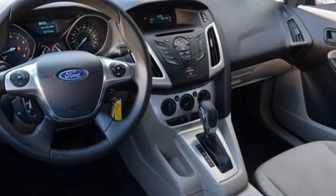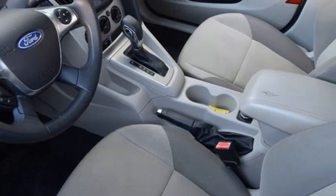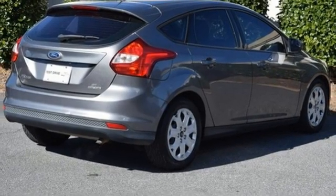You'll look forward to every drive with features like these: AM-FM satellite prep radio, power windows, manual tilting steering column, power mirrors, and manual telescoping steering column.